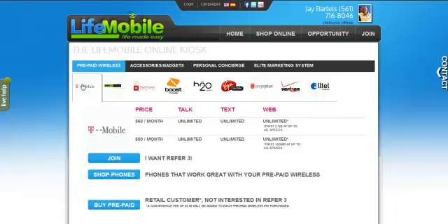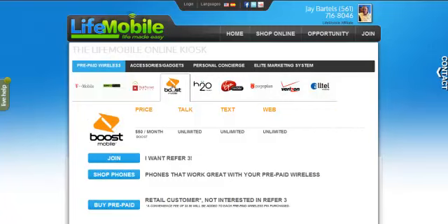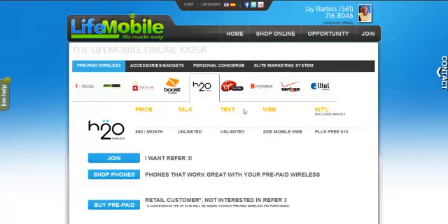Right here we have T-Mobile prepaid and SimpleMobile, which belongs to T-Mobile. As far as AT&T goes, we have Red Pocket and H2O, which I have right now and it's awesome — the iPhone runs great on H2O. The Sprint carriers, we have Boost — unlimited talk, text, and web for $50 — and Virgin Mobile, the same thing, for $55. Verizon Prepaid, Page Plus, and Alltel are all Verizon prepaid services.